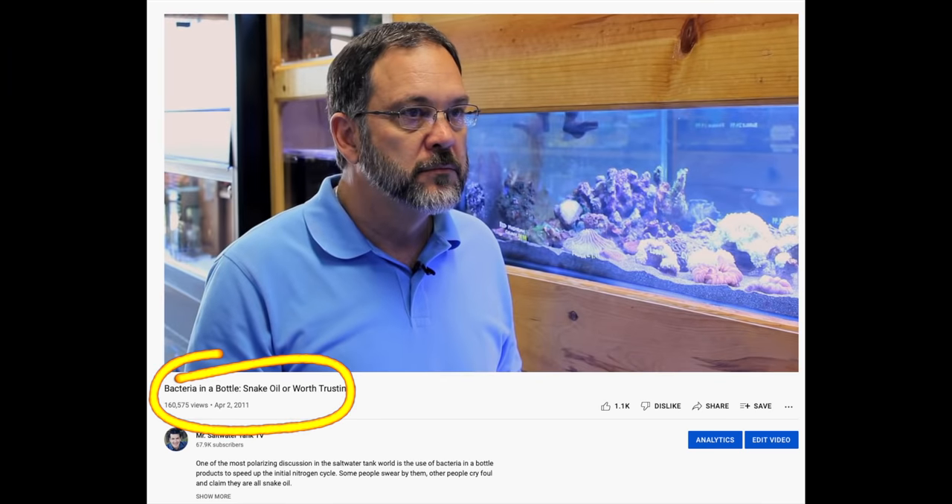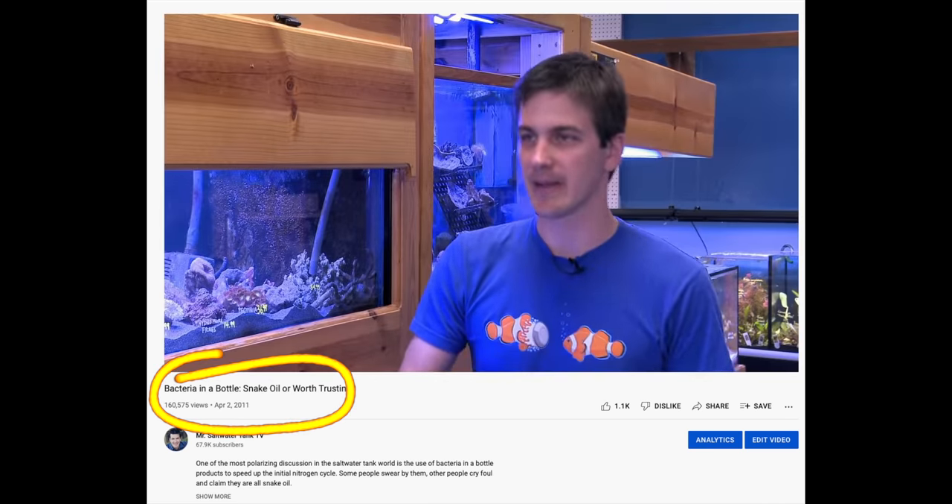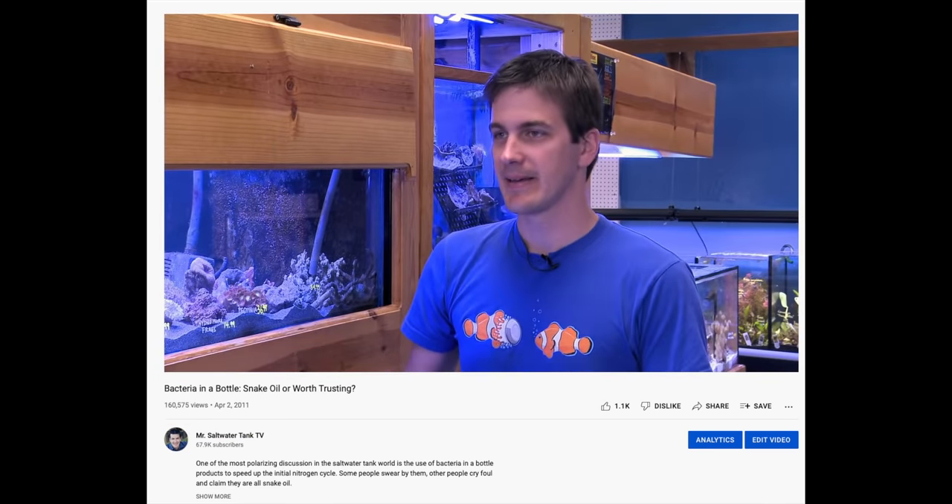I like Dr. Tim. I've been dealing with him, buying his products, using his products successfully, way back from when I got started with Mr. Saltwater Tank. I've always had success with his stuff. He's taught me some things along the way that I never really thought of, some of which I'll walk you through in this video series. So thanks, Dr. Tim, for being part of this journey.